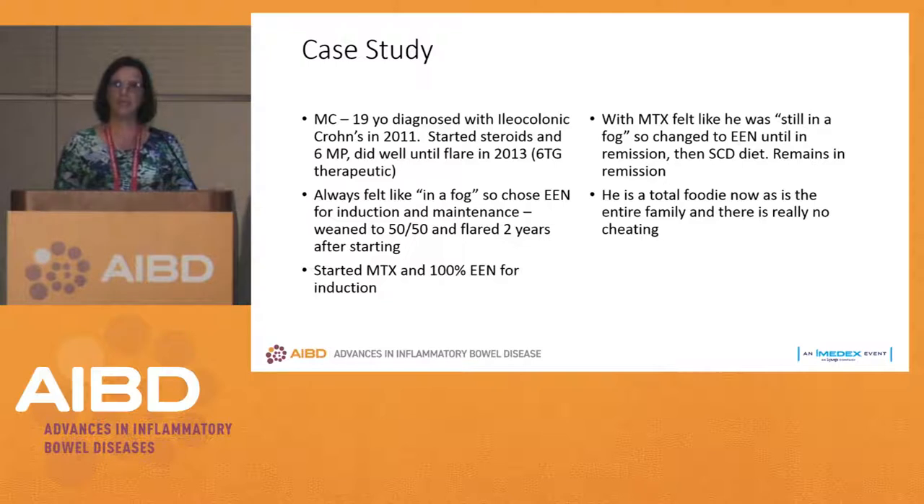He looks fantastic and he's happy. This is a great option for a patient who just really felt that the medicines when he took them — whether placebo effect or real — made him feel miserable. For him, if we had said he could only take a pill, he would have been very non-adherent because it made him feel really miserable.